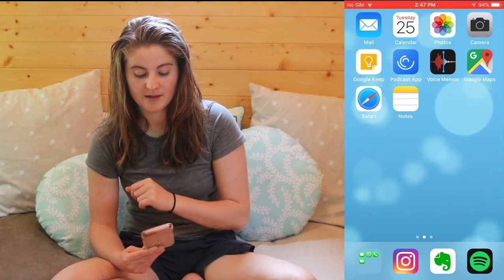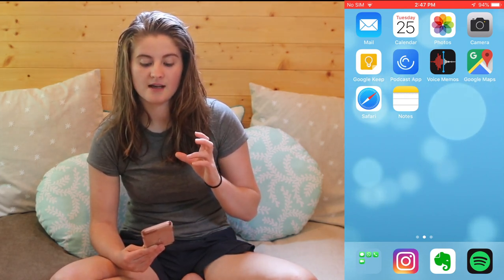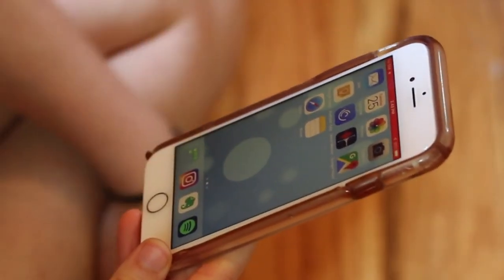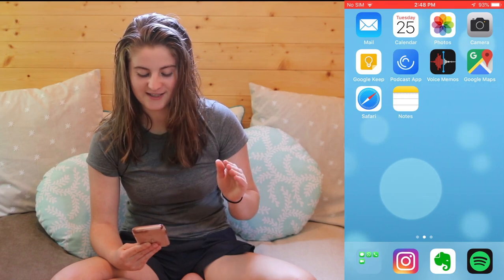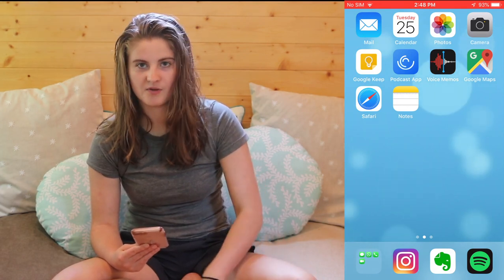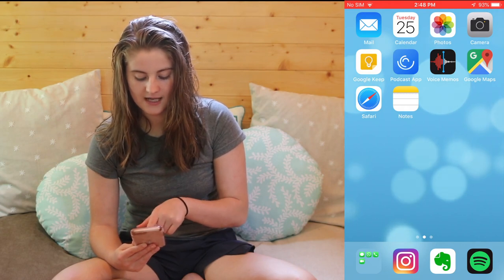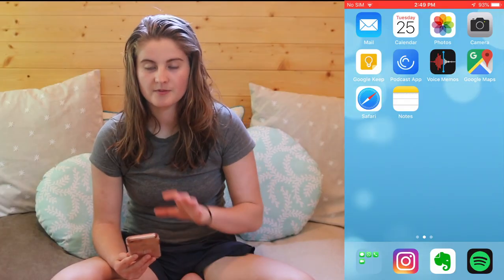Then I have my Podcast app. I have Voice Memos, which I love to use sometimes in the car — when thoughts come to me I can just record a voice memo instead of typing, obviously because I wouldn't want to be typing and driving at the same time. Then I have Google Maps, which I use on an almost daily basis. I've got Safari and the regular Notes app for a couple of things that just make more sense in the Apple version. Then Spotify, Evernote, and Instagram, which is the main social media app that I use.